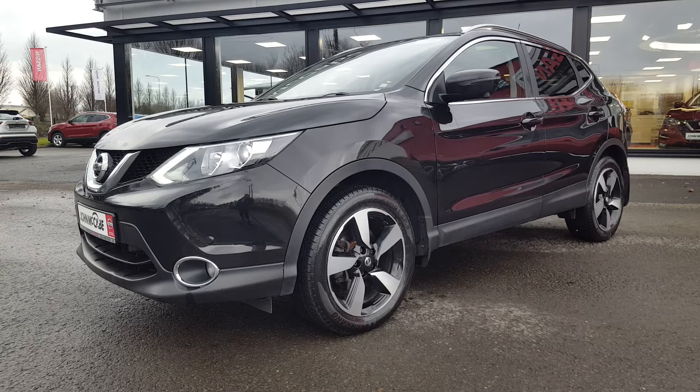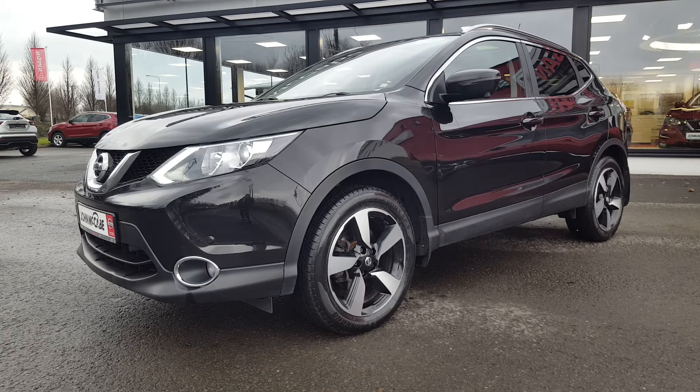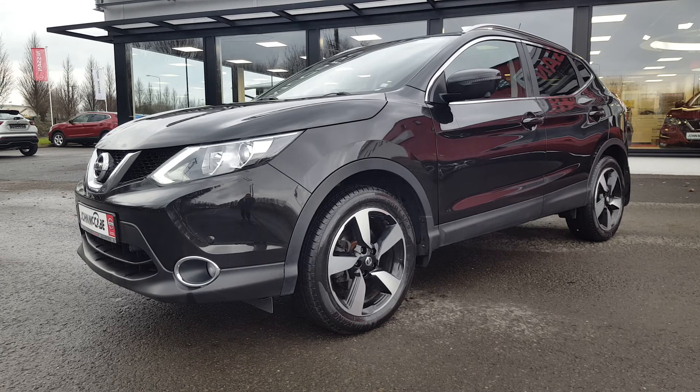And there we have it, a quick run through on the Nissan Qashqai. This 171 is sitting ready and waiting on our forecourt today. Call us for more information on 042 935 1333.